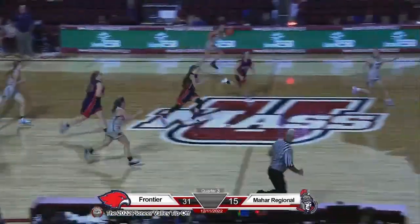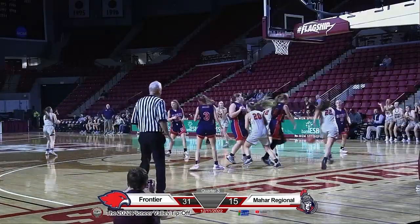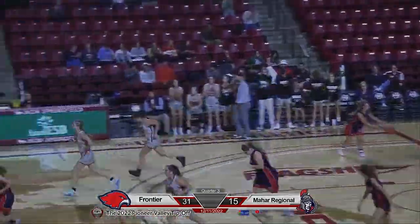Claire Kirkendall brings it up, gets it to LaFourde — LaFourde stops, gets it over to Hadowski. Hadowski creeps, makes a move, and she banks that one in.